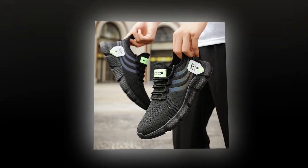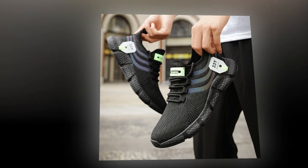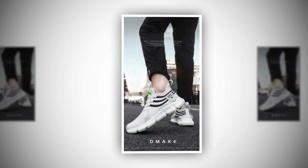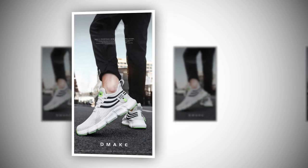Hey everyone, welcome back to the channel. If you're new here, make sure to hit that subscribe button for more in-depth reviews and the latest in fashion and footwear. Today we've got something special for you — a detailed review of the Big Running men's breathable classic casual shoes.